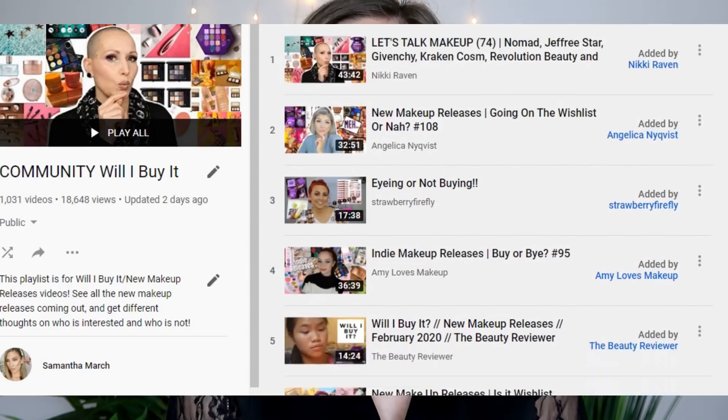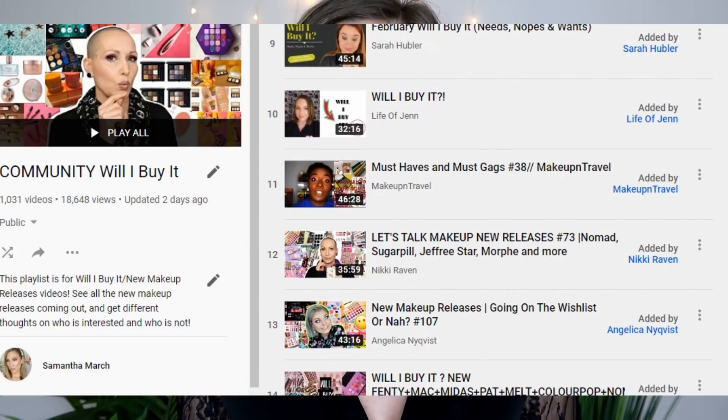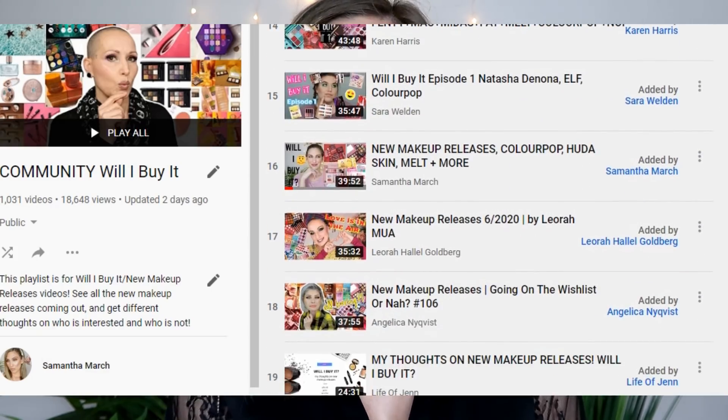Hey everyone, thank you for watching. Today's video is a new 'Will I Buy It' — a series I post every single Wednesday chatting over new makeup releases and talking about what has my attention and what I'm not so interested in purchasing. I'll link my playlist down below, and also the community playlist I started so any creator who makes this style of new releases video can add theirs.